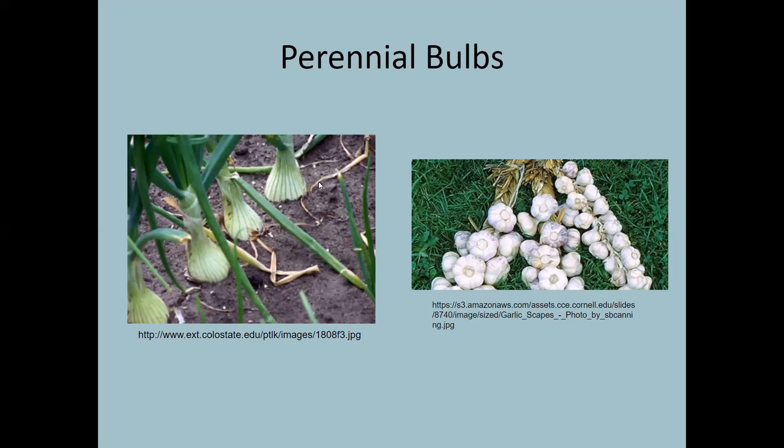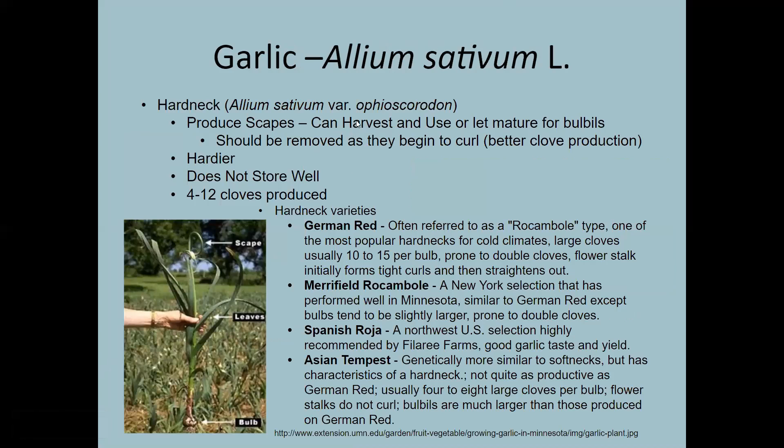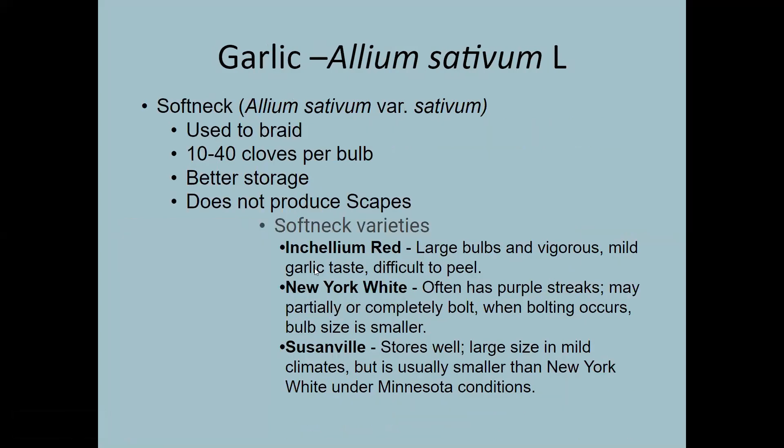Now a couple of perennial bulbs: garlic has two varieties — hard neck and soft neck. You actually want to plant garlic in the fall of the year; in our area, around the middle to beginning of October. You want enough time for it to start growing but not get out of the ground before cold weather starts. Soft neck garlic has better storage capabilities and would be the kind you'd use to braid if you want to store it all season long.